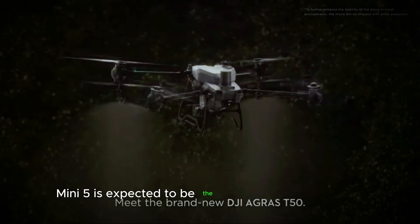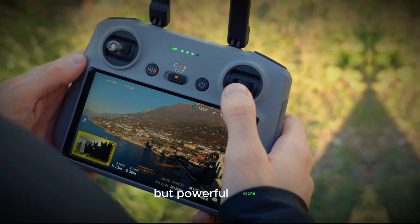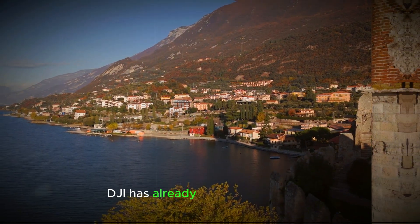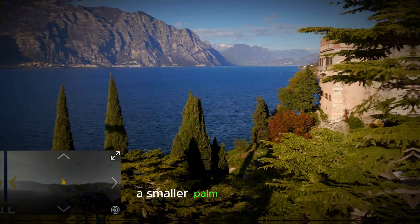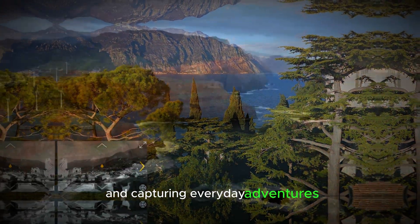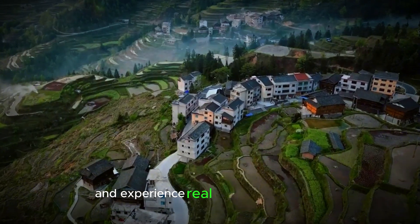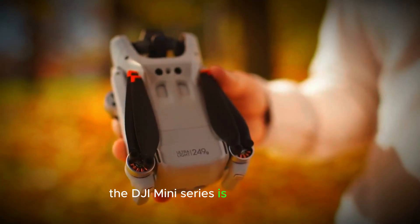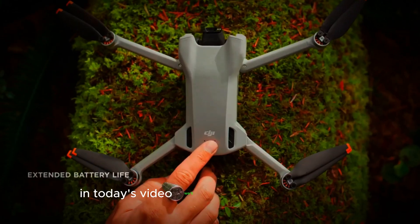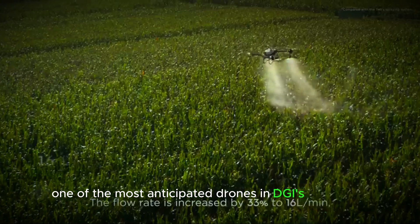The DJI Mini 5 is expected to be the next big release from DJI, and people are excited about this compact but powerful drone. DJI has already introduced the Neo, a smaller palm-sized drone great for personal vlogging and capturing everyday adventures. However, if you're looking to explore higher altitudes and experience real aerial photography, the DJI Mini Series is the way to go. In today's video, we'll dive into the DJI Mini 5, one of the most anticipated drones in DJI's Mini Series.